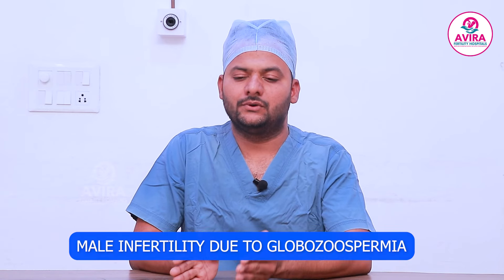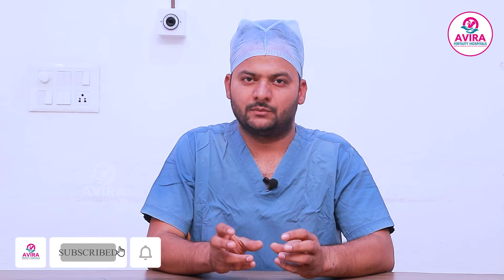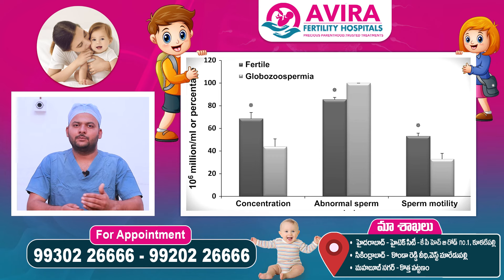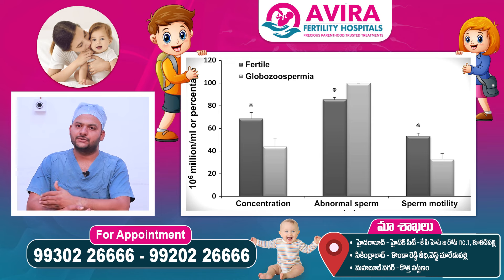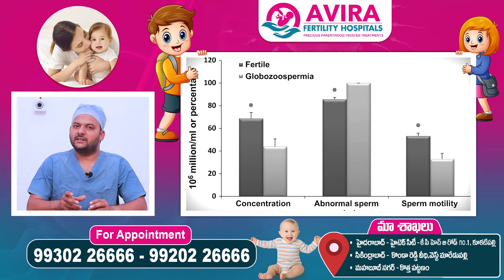It is a globe structure. The head is round. There are two types. One is a fully Globozoospermia — the head has no acrosomal cap at all. The other is a partial Globozoospermia, where there is a partial globe shape.